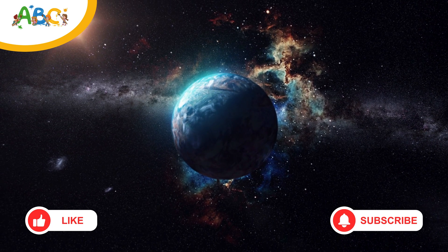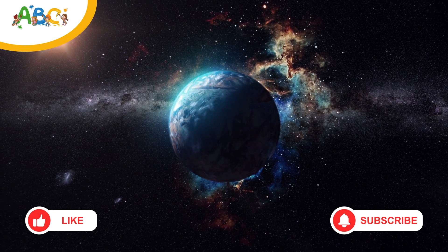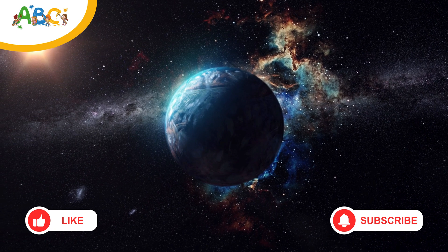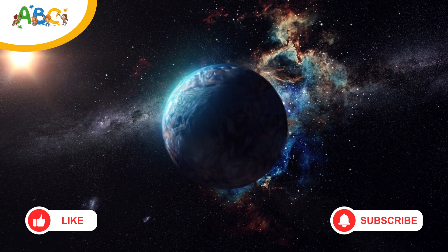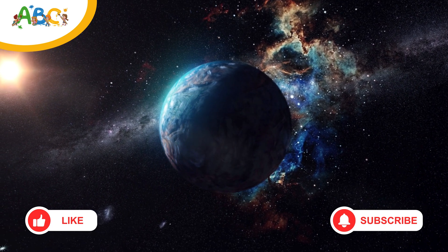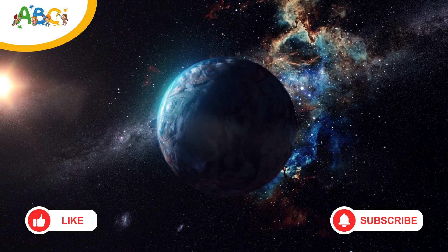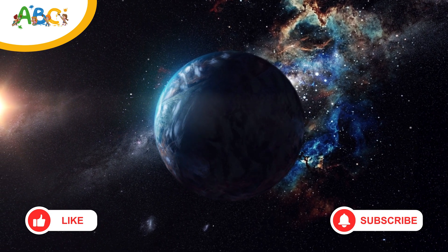Wow! Space explorers, what a ride! We visited the eight awesome planets and met five fascinating dwarf planets. We zoomed past moons, rings, storms, and space ice. Now you know how cool our solar system really is! If you had fun, don't forget to like, subscribe, and join us again for more adventures through space! See you next time!